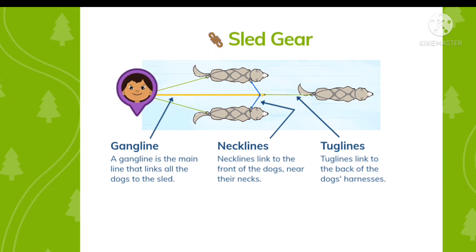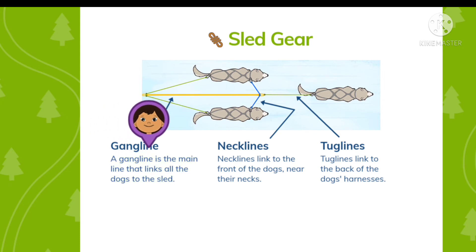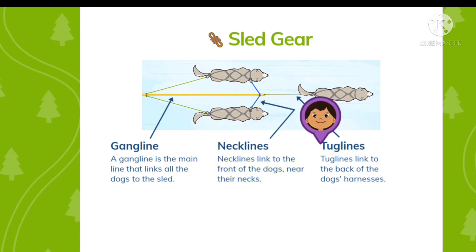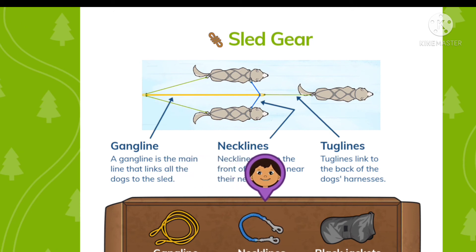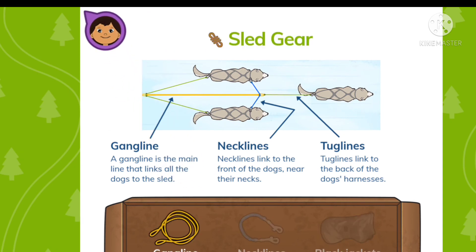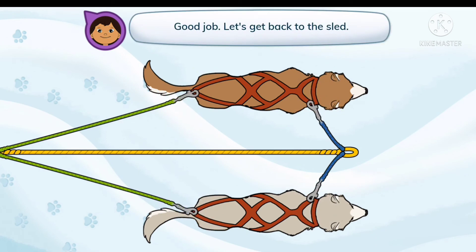Sled gear. A gang line is the main line that links all the dogs to the sled. Neck lines link to the front of the dogs, near their necks. Tug lines link to the back of the dogs' harnesses. The options are gang line, neck lines, or black jackets — gang line. That's right, that's what the diagram says. Tap to connect the dogs to the gang line. Good job! Let's get back to the sled.